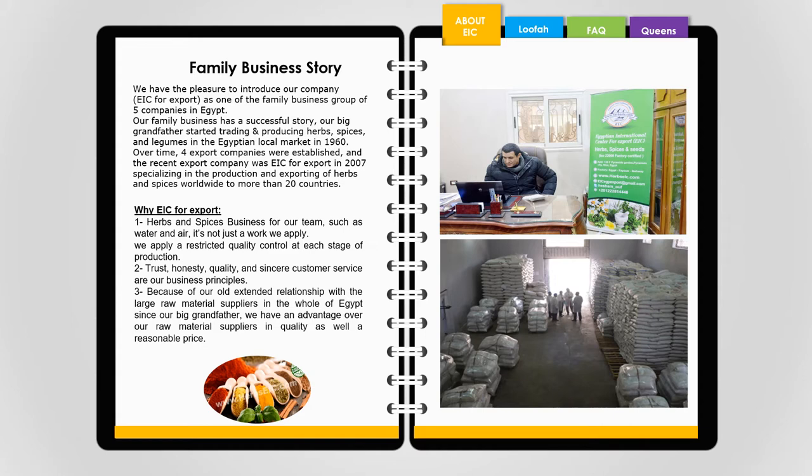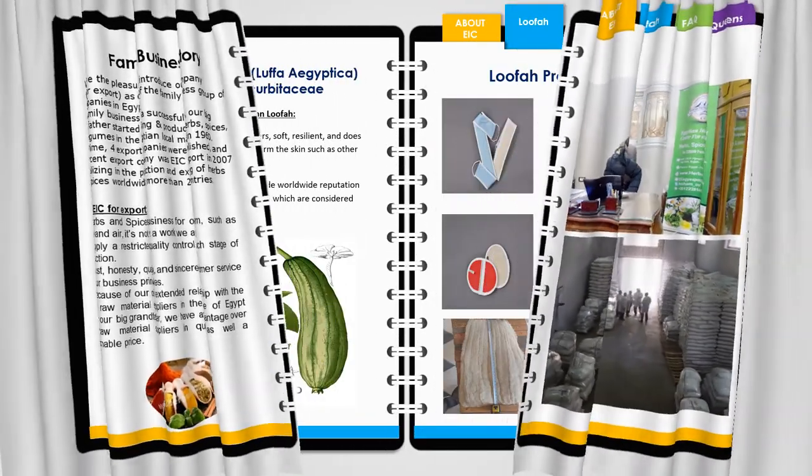For our team, herbs and spices business is like water and air — it's not just work. We apply strict quality control at each stage of production. Trust, honesty, quality, and sincere customer service are our business principles. Due to our longstanding relationships with large raw material suppliers across Egypt since our grandfather's time, we have an advantage in both quality and reasonable price.